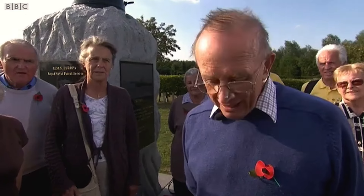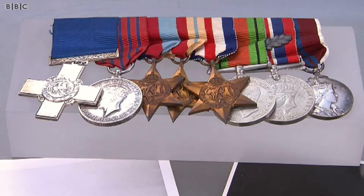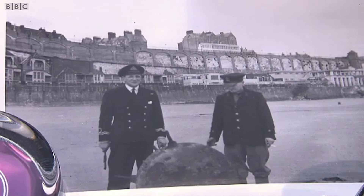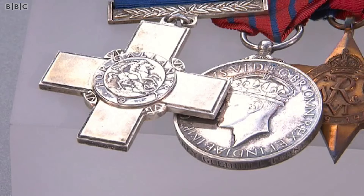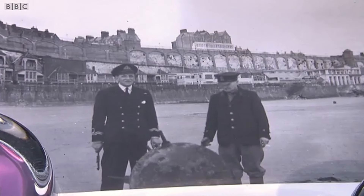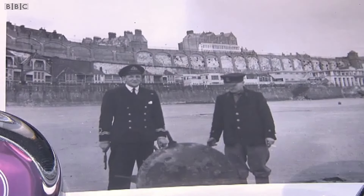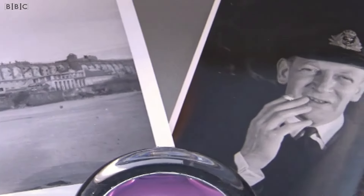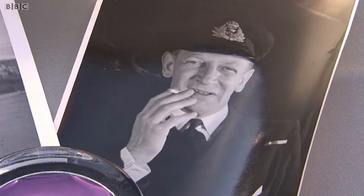The guest presented one of the most fantastic groups of medals ever featured on the show. The items belonged to his mother's first cousin, who became a naval mine disposal officer during World War II. The medals included the George Cross and the George Medal — two of the highest awards for gallantry. The guest explained the George Cross citation, recounting an incident involving a mine with a delayed fuse. The appraiser acknowledged the significance of these prestigious awards, recognising the recipient's exceptional bravery.